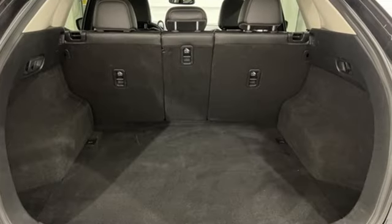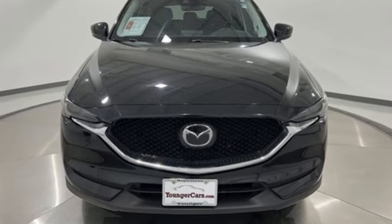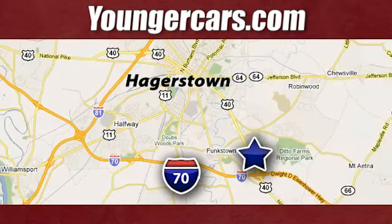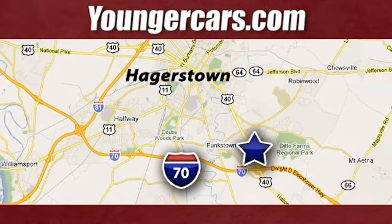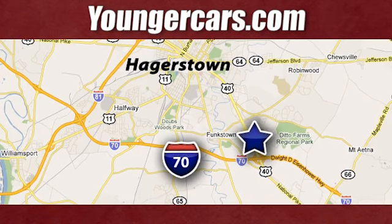With Mazda, driving is what matters most. If there's even more to see in person, take it for a test drive today. Visit our website at YoungerCars.com. We're conveniently located at 1945 Dual Highway in Hagerstown, Maryland.